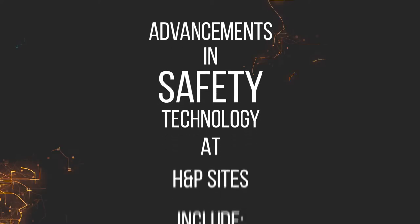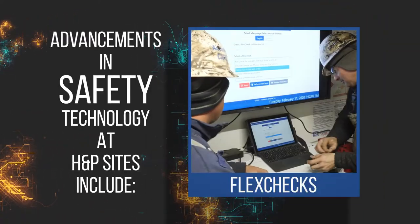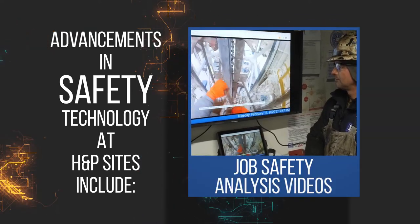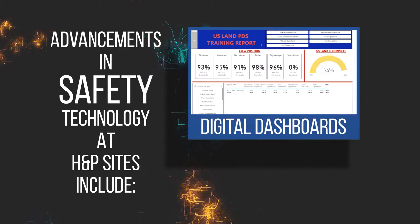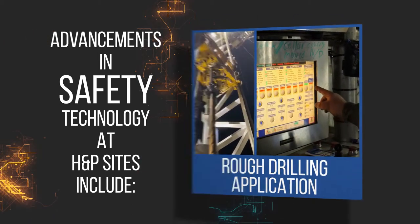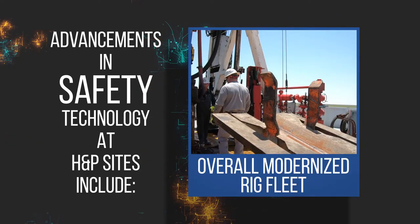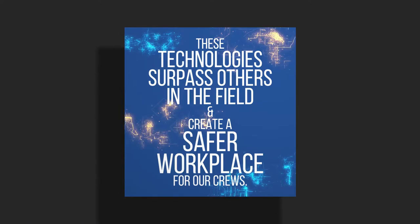Advancements in safety technology at H&P sites include Flex Checks, Job Safety Analysis Videos, SIFT Potential Replays, Digital Dashboards, the Rough Drilling Application, the Caliper Calculator, and an overall modernized rig fleet. These technologies surpass others in the field and create a safer workplace for our crews.